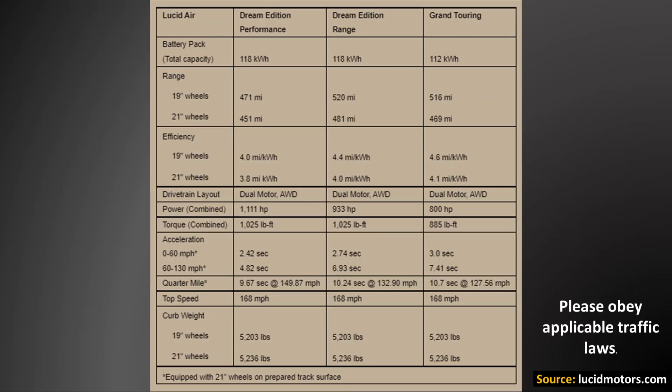As you can see on this chart, the Lucid Air Dream Edition is available in either a performance edition or a range edition, and the more efficient range edition with 19-inch wheels is able to travel around 4.4 miles per kilowatt hour. Also, as you can see, the Grand Touring Edition, which is equipped with a slightly smaller 112 kilowatt hour battery, when equipped with 19-inch wheels, is able to travel around 4.6 miles per kilowatt hour.